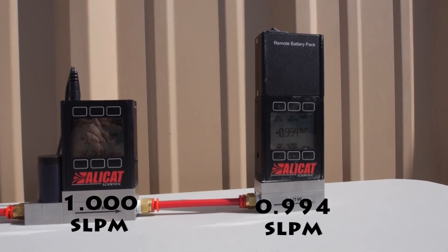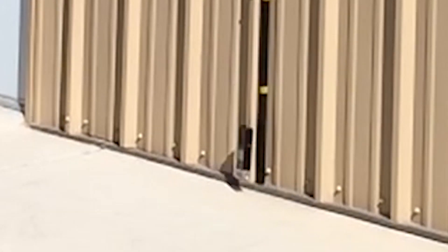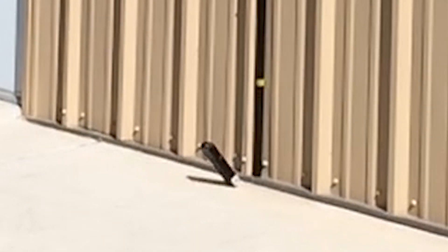Still accurate. The fastest repair is the one your meter never needs.